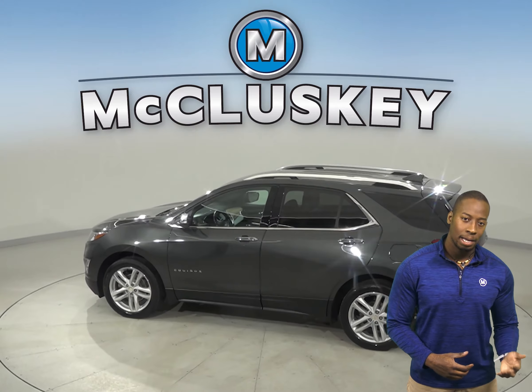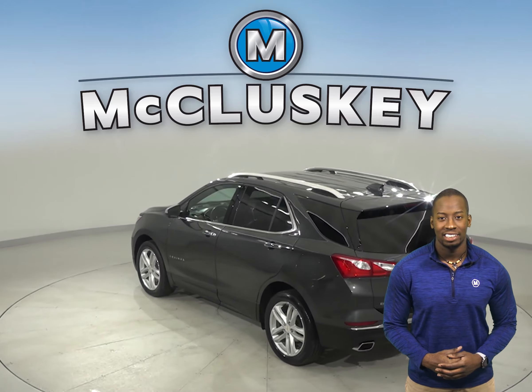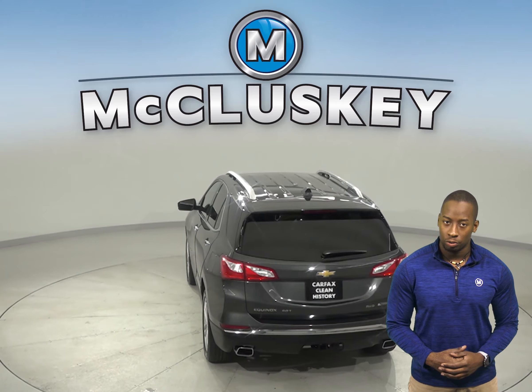For style and comfort, this Equinox has ventilated seats, rear heated seats and front heated seats. The steering wheel controls are going to aid in your focus on the road.